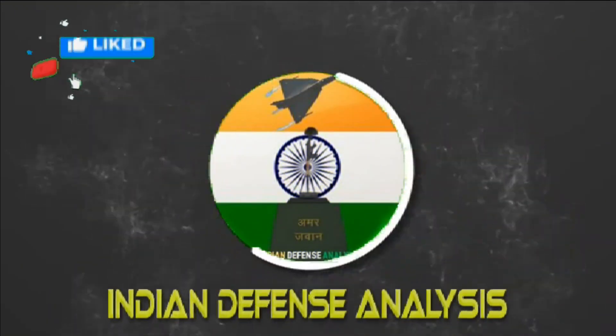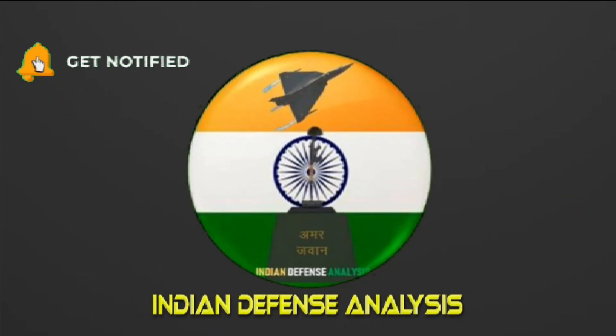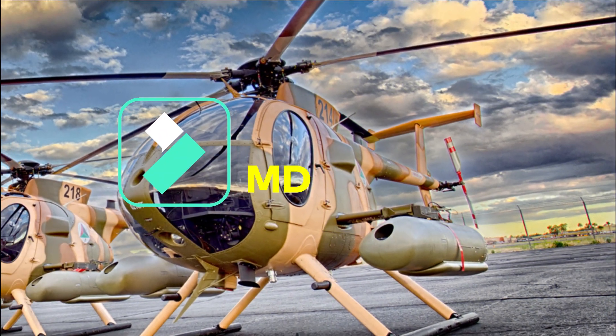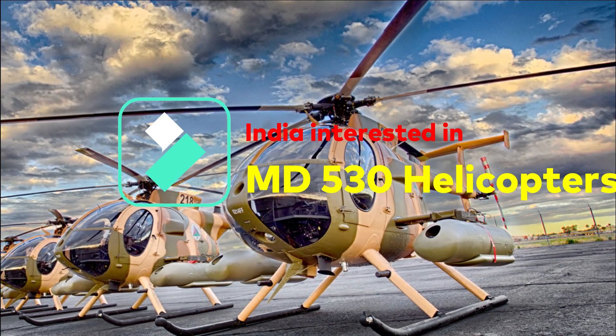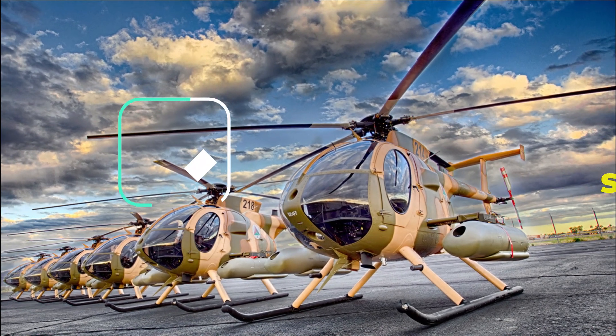Hello and welcome back to your own channel Indian Defense Analysis, where we bring to you all the latest developments happening in the defense sector. As reported by Gareth Jennings, a leading aviation journalist, India has expressed its interest in acquiring MD530 helicopters.